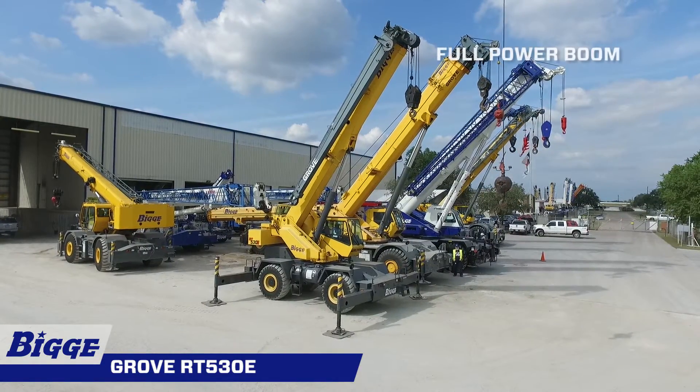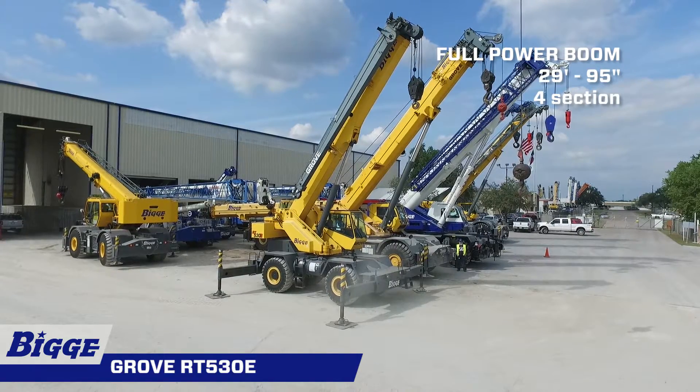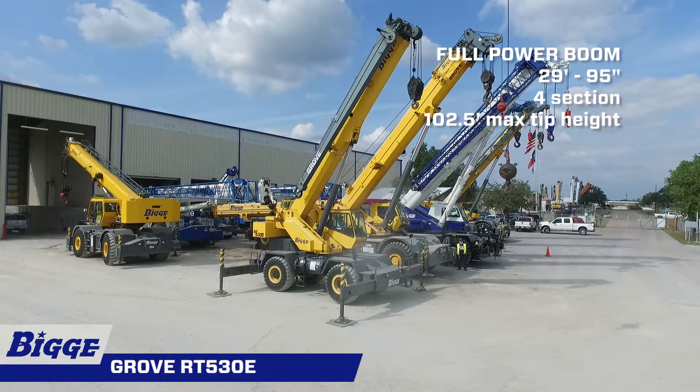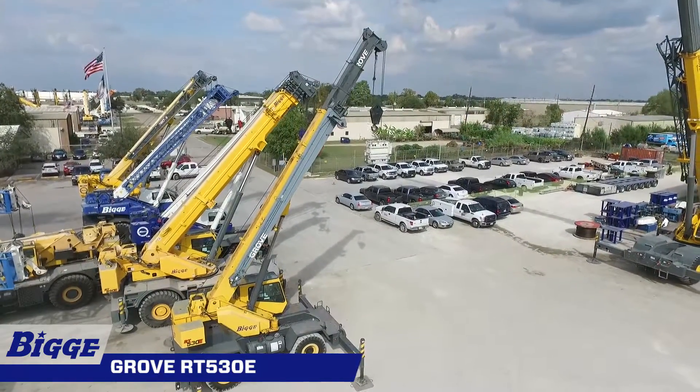The boom on the RT530E is a 29 to 95 foot four-section full power boom with a maximum tip height of 102.5 feet. This synchronized boom uses a single lever joystick control to extend boom sections equally.